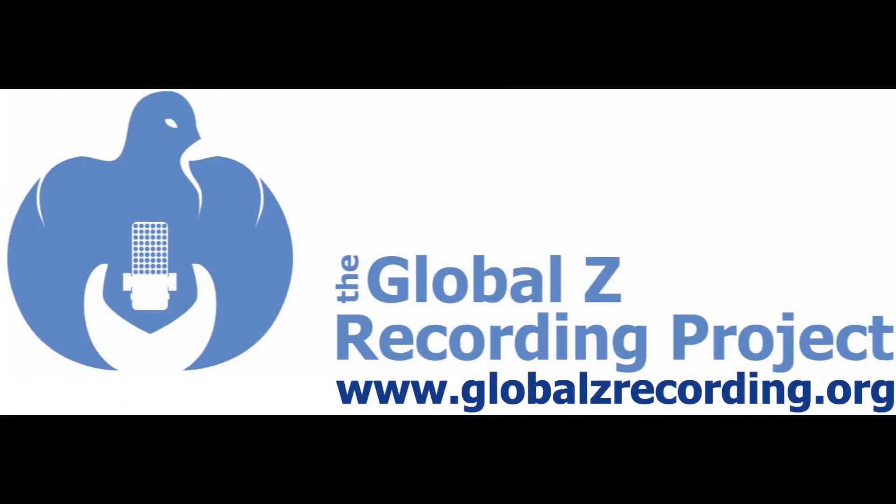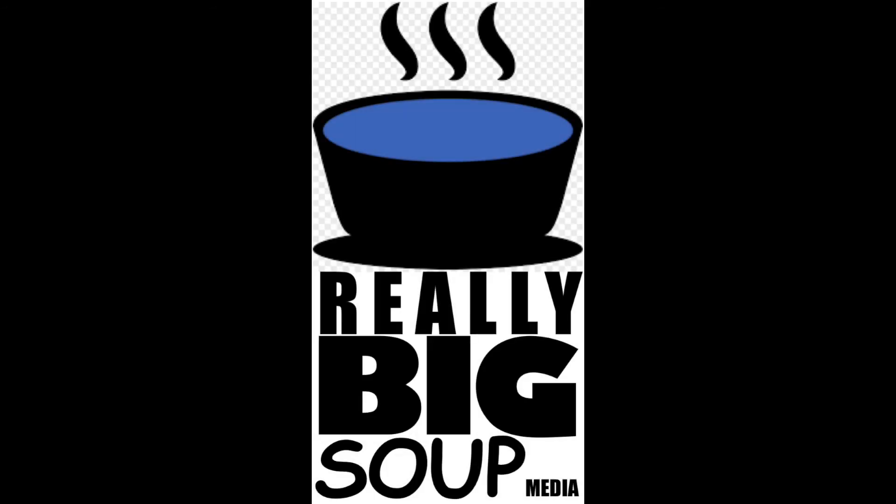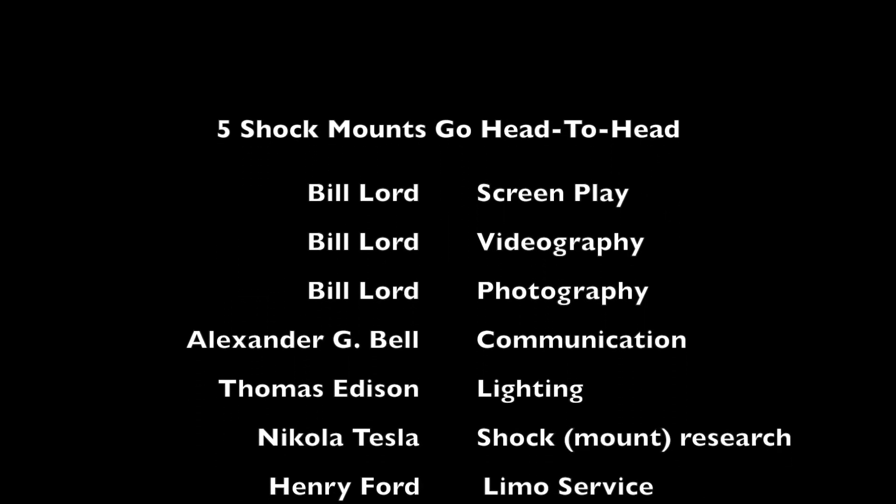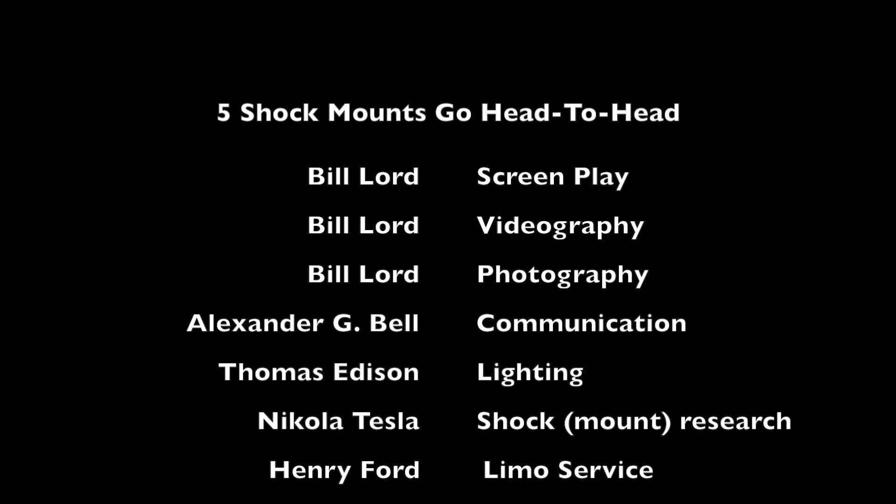Until then, if COVID is still making its rounds, please be careful. Be kind and understanding of others. This episode's a wrap — thanks for checking out this comparison. I hope you found it informative. Wishing you peace through music. I'm Bill Lord. Bye.